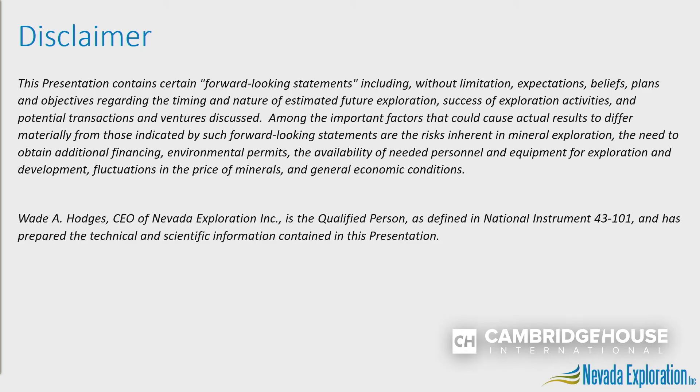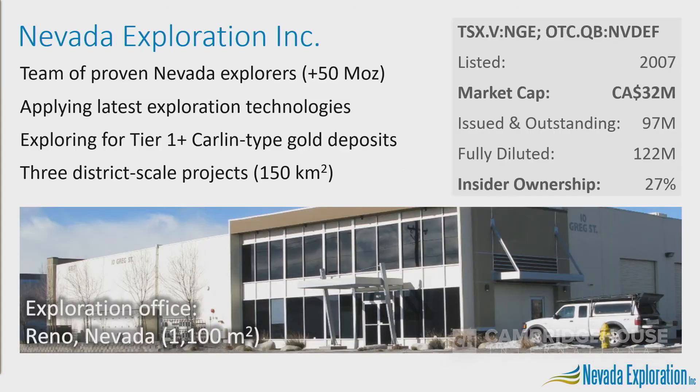My name is James Buscard and I'm the president of Nevada Exploration. We're a team of proven Nevada explorers applying new exploration technology specifically to look for new tier one Carlin type deposits hidden under cover in Nevada's valleys. With this technology today we're advancing a portfolio of three new district scale targets. We have a market cap of just north of 30 million dollars and very high insider ownership.